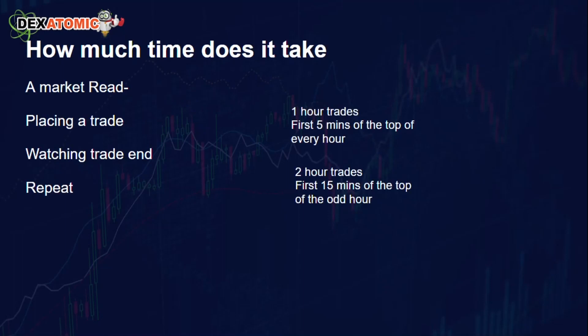You probably want to know how much time — if I have a window of like an hour, how much time can I trade? With our Dexatomic system, we've made it so easy and relatively simple that you just need a couple of hours a day to scan the market and look at particular trades on our system. It takes a quick market read, you place a trade, you watch the trade to the end — you don't even really have to do that — and you repeat.